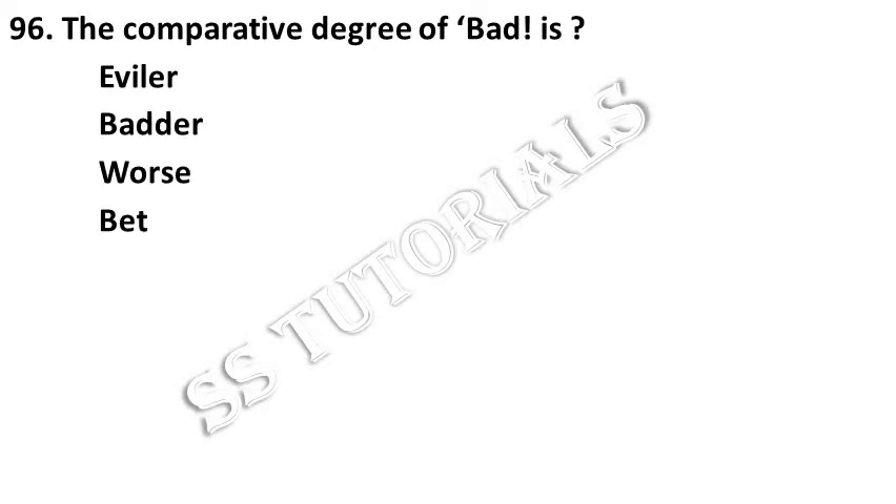The comparative degree of 'bad' is which one of the following? Answer: Worse.